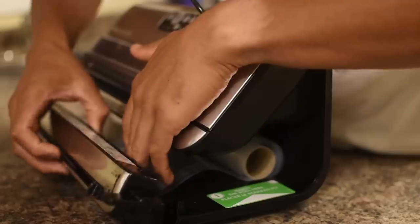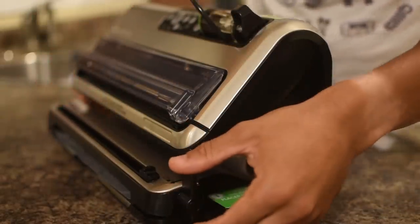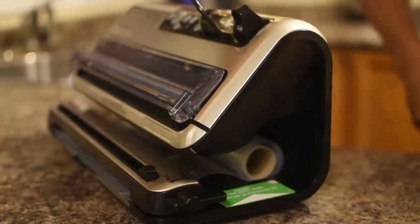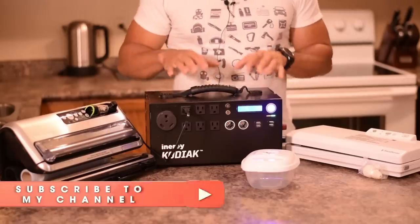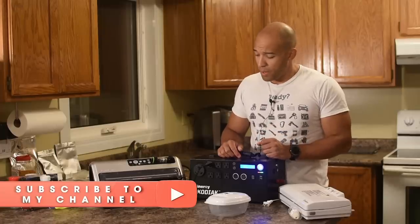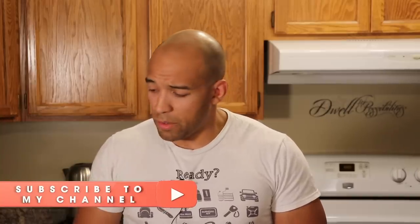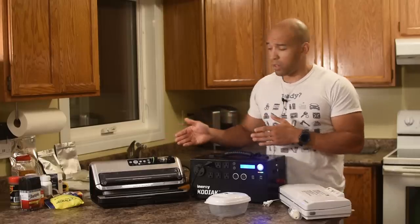I have it powered by the Kodiak power generator today, just to demonstrate that even if the power was out, you could still use this if you had a system like this. This is one of the most advanced portable generators you can get. I've done extensive reviews — there's a 20% off coupon code in the description if you want to pick one up. The power stored in here is directly from the sun, and I'm going to use that to do some vacuum sealing today.